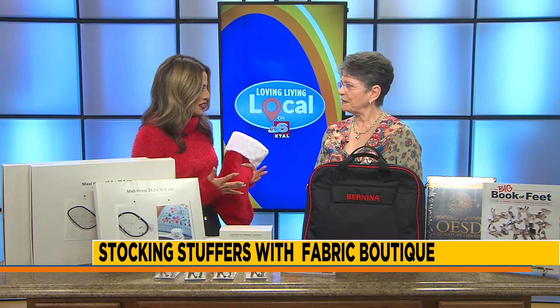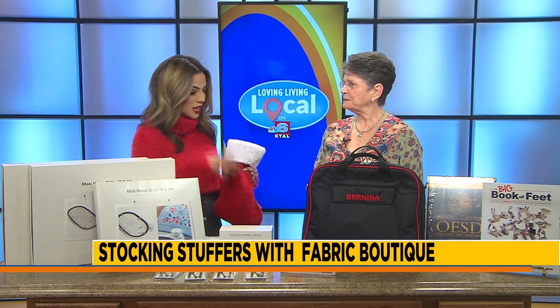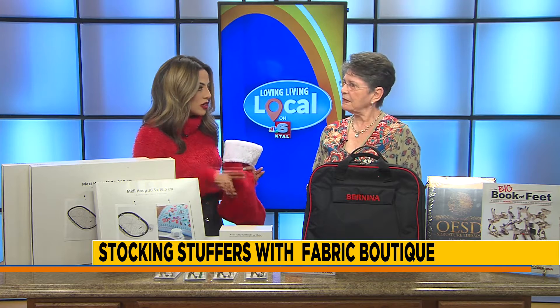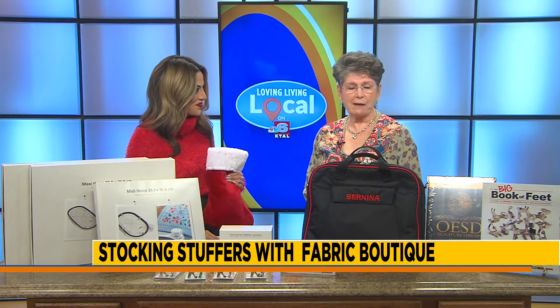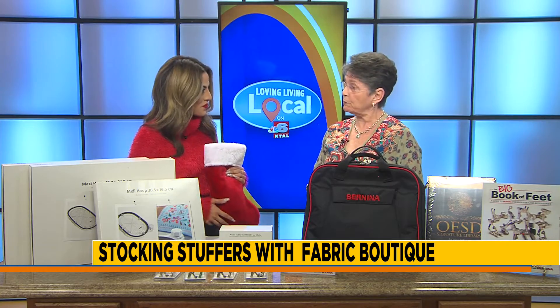You've brought lots of goodies for us today. So tell us a little bit about what you've got as far as stocking stuffers go for the season. Well, this is our season to stuff those stockings! At Fabric Boutique we have lots of things for your Bernina and your Bernette sewing machines. One of our best gifts today would probably be the organizers where you can put all your feet when you come to class.